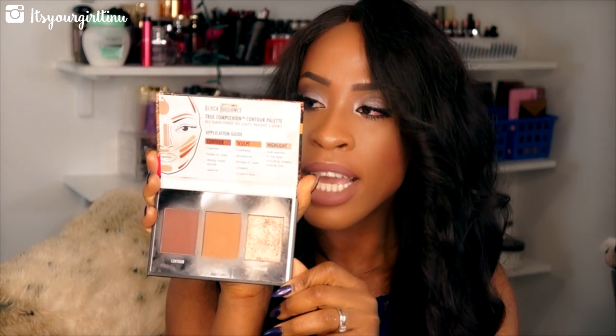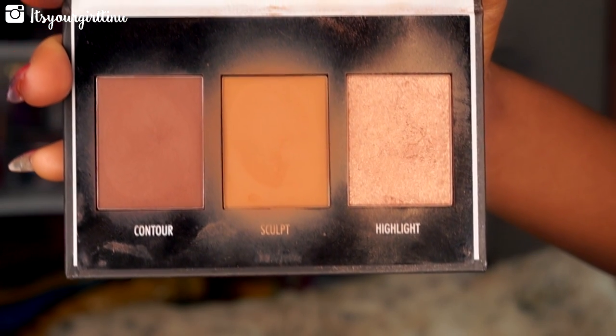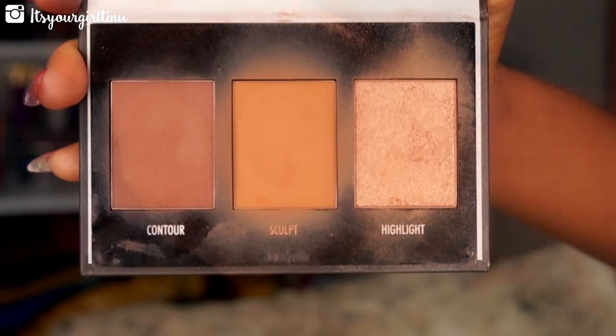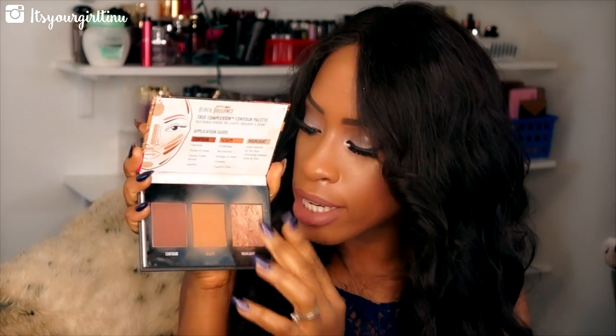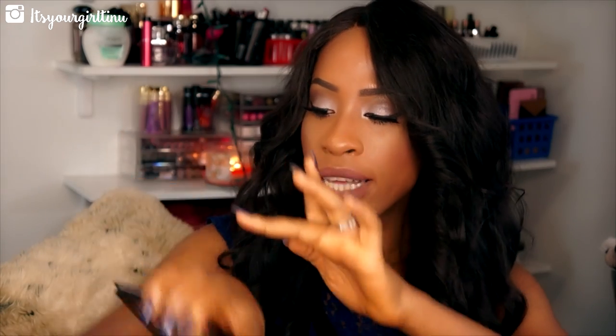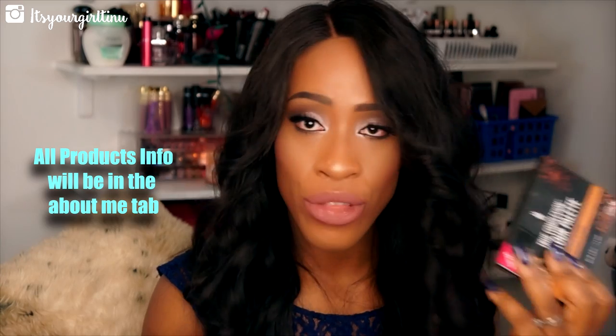Here are palettes I've been loving. The Black Radiance Complexion Perfection Palette in Medium to Dark — I use all the shades. It has a contour shade, a sculpting shade, and a highlight. The highlight is so gorgeous and amazing — even if you're not interested in the contour shades, get it just for the highlight. It's worth every bit of the $7.99, and you can find it at Walgreens.